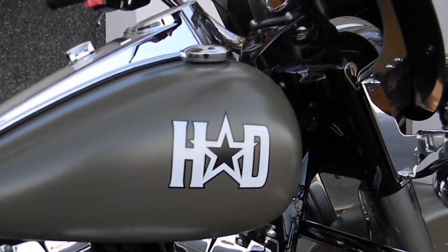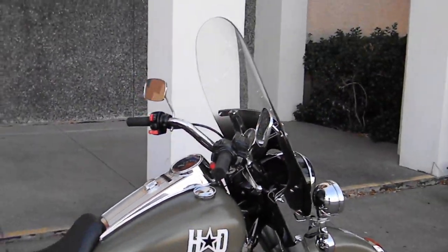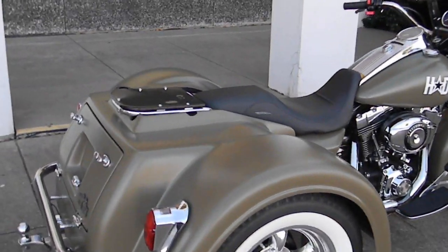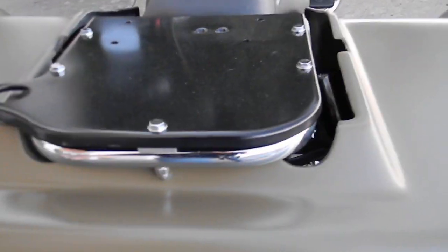It's just got kind of a blend of old school, but with plenty of power to motor it right on down the road. It's a motor trike conversion, it's got a nice locking trunk here in the back, and it does come with a carpeted liner inside.